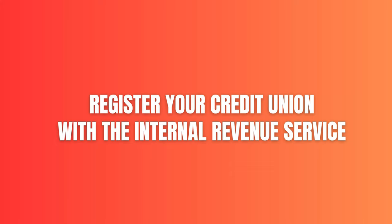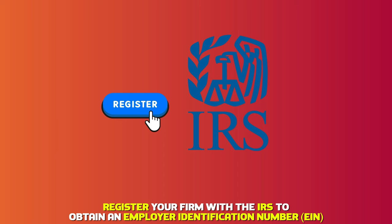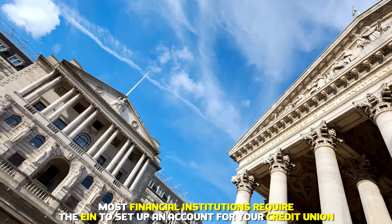Register your credit union with the Internal Revenue Service. Register your firm with the IRS to obtain an Employer Identification Number, or EIN. Most financial institutions require the EIN to set up an account for your credit union.